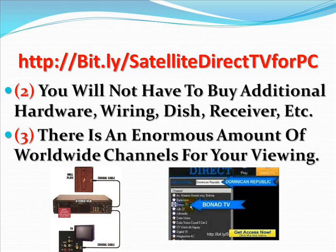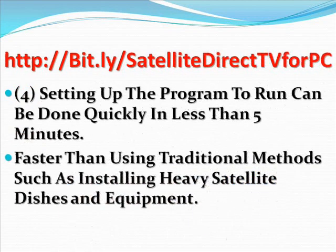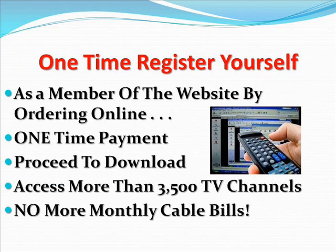Number three: there is an enormous amount of worldwide channels for your viewing — 3,500 HD channels directly into your PC, available 24/7 with unlimited access and absolutely no bandwidth limits, plus you'll get auto channel updates. Setting up the program can be done quickly in less than five minutes. This is much faster and more convenient compared to using traditional methods such as installing heavy satellite dishes and equipment.